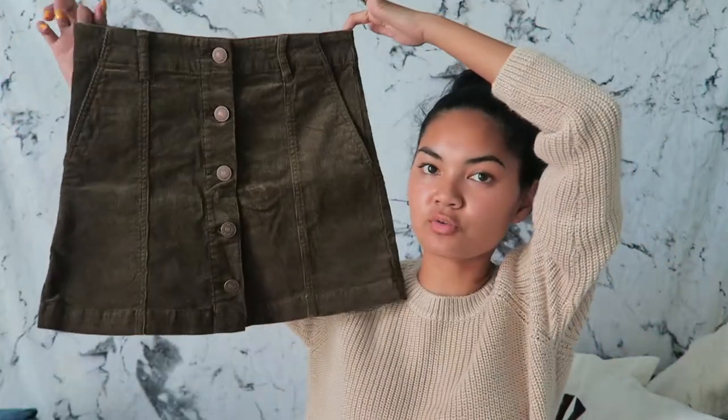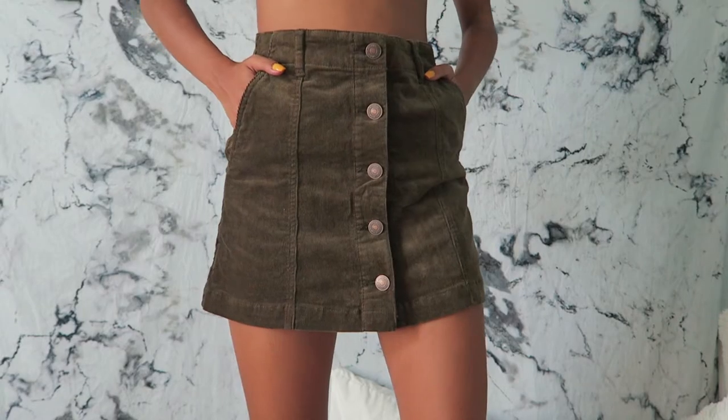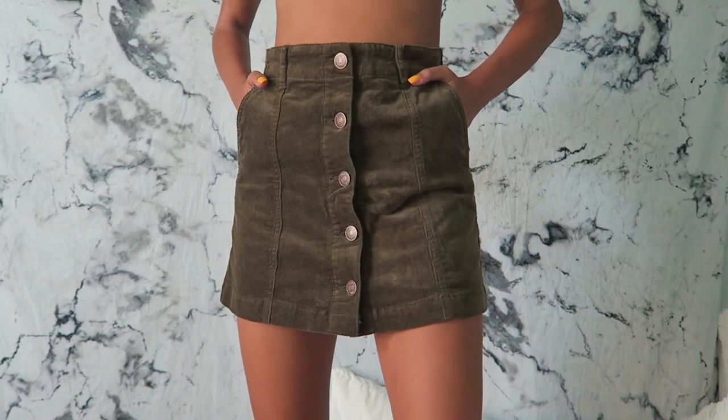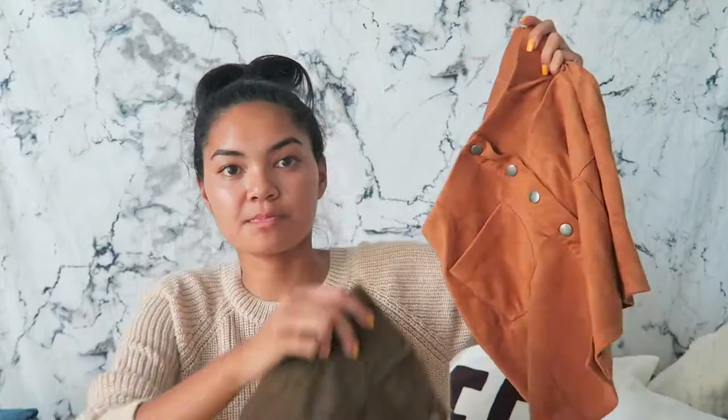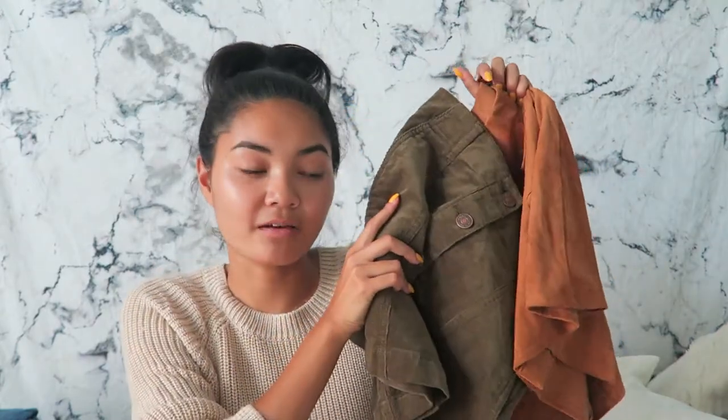Second trend I'm going to talk about are skirts. I feel like skirts are making a huge comeback this year. I have two that I found at Plato's Closet. This first one is this beautiful olive green one that is corduroy material and this one's my favorite by far. Then I have this faux suede one which I love. These colors both scream fall and I love them.